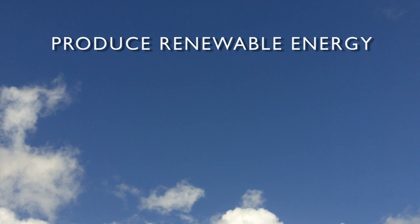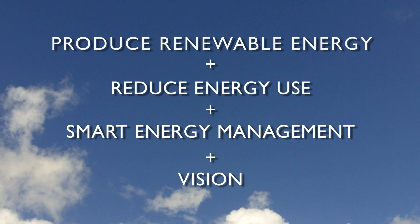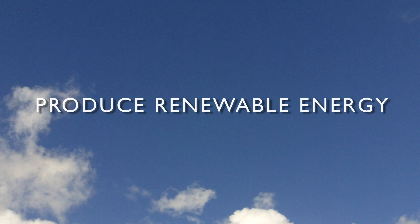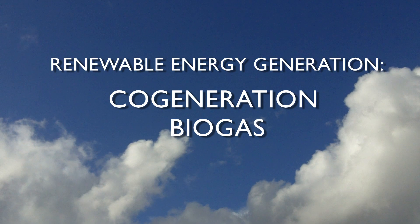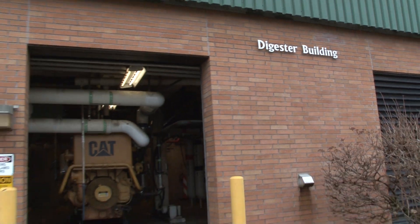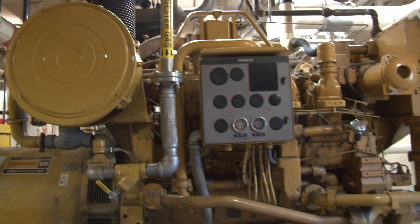The staff began exploring strategies to reduce energy consumption while increasing renewable energy production. In 2005, the city installed a 400-kilowatt co-generator on site. That co-generator runs off the biogas produced in our digesters.